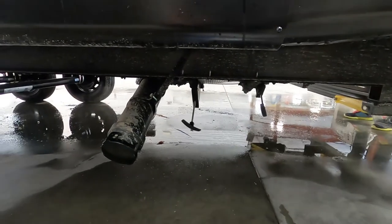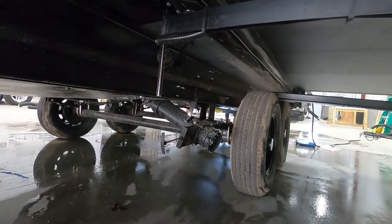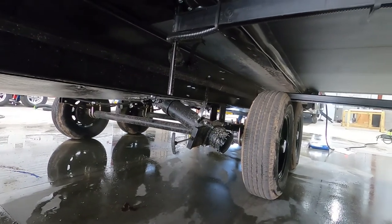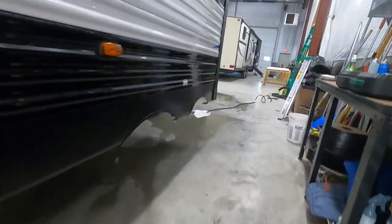Unhook that hose, come down here and close your black tank, then pull your gray tank. The gray tank is going to be the cleaner water — your sinks and showers. Come around to the front of your tires, hook up the sewage hose again, and pull this second gray tank. That cleaner water from your sinks and showers will clean your sewage hose out for you.